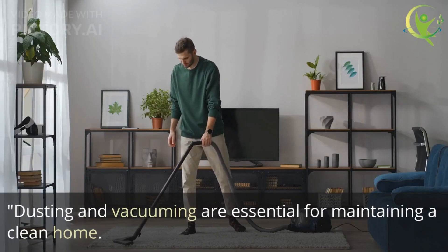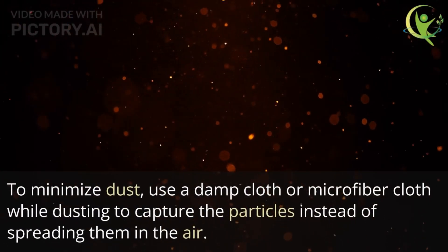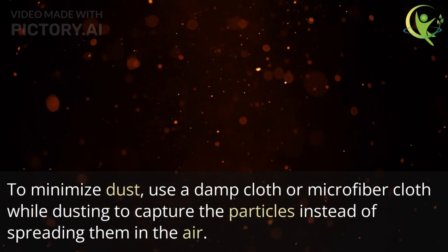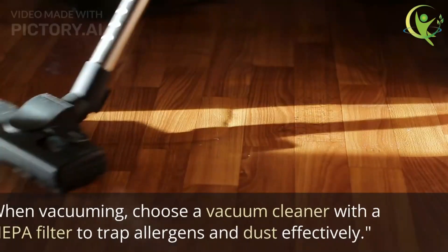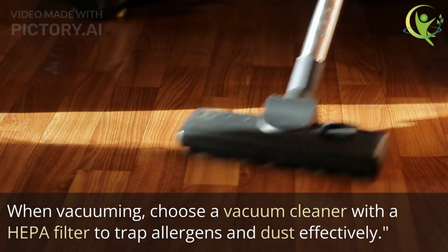Dusting and vacuuming are essential for maintaining a clean home. To minimize dust, use a damp cloth or microfiber cloth while dusting to capture particles instead of spreading them in the air. When vacuuming, choose a vacuum cleaner with a HEPA filter to trap allergens and dust effectively.